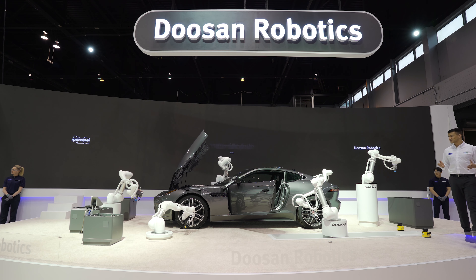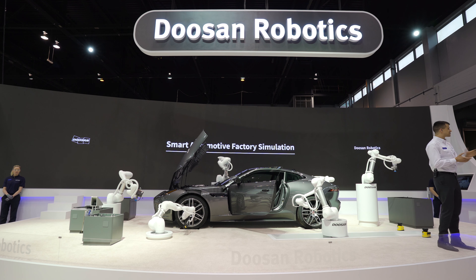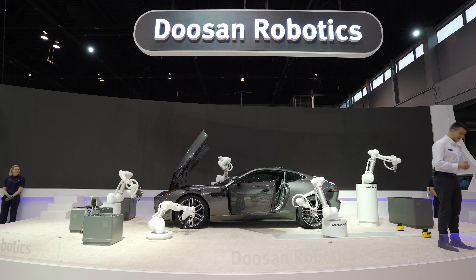That will conclude this presentation here with Doosan. Please stick around and check out some of these activations — we welcome you all here to Doosan. Thank you.